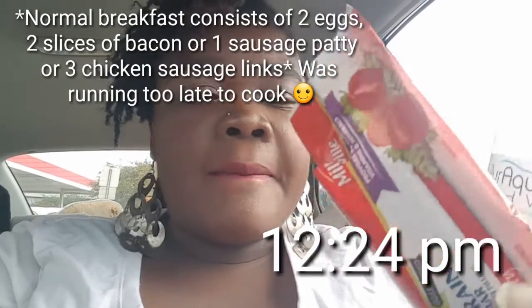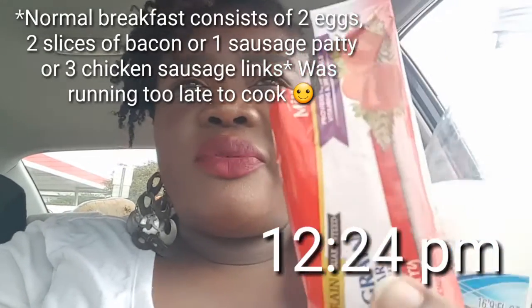Hey guys, it is 12:24. I work from my vehicle so I pretty much drive around all day. I'm finishing up the bottle of water I started, and I'm eating this fruit and grain bar — probably just half of it. I just needed something on my stomach because I had to take some cold medicine and it was making me a little nauseous.